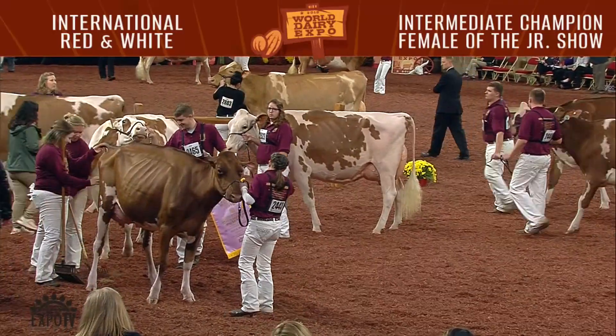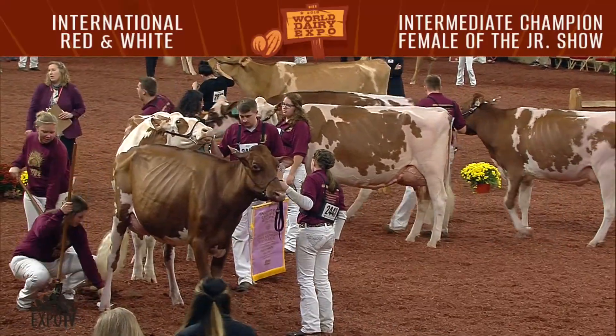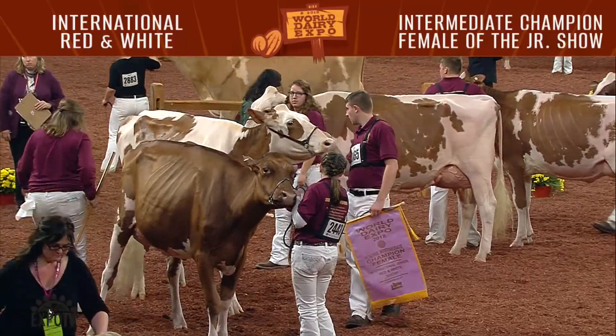An honorable mention Intermediate Champion honor goes to our winning senior three-year-old, entry 2522, Longbrook Ab Sweetie, exhibited by Victoria Clark of Springville, Pennsylvania. Congratulations.